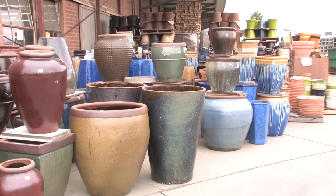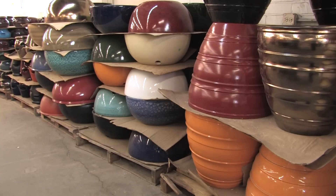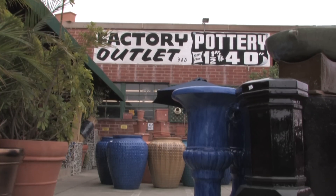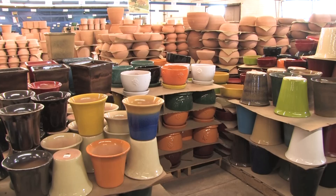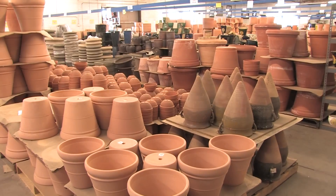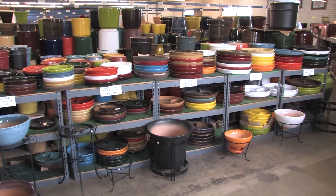Pottery helps you decorate outside and inside for less, and you can buy factory direct and save at Pottery Manufacturing and Distributing in Gardena. Their outlet is open seven days a week. You'll get the best choices from their two acres of inventory and inside their 15,000 square foot showroom.